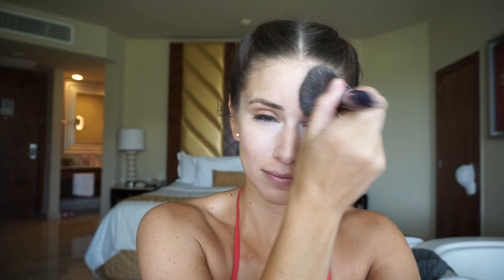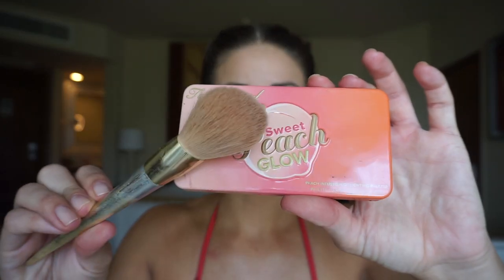Bare Minerals is my secret — I always use Bare Minerals when I travel. It gives me a full-coverage matte look but it's not a lot of makeup, which I love. Back to my favorite palette: I'm going to bronze my face right underneath my cheekbone and then around the hairline and underneath the jaw.